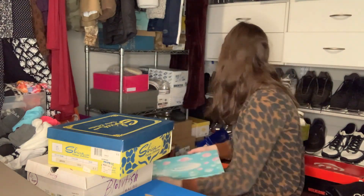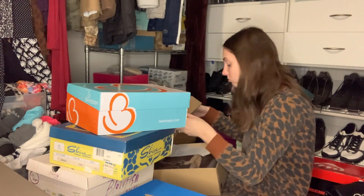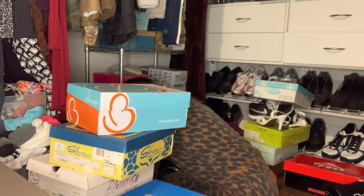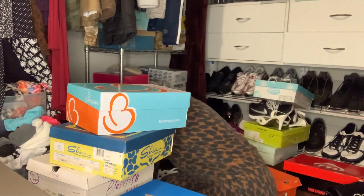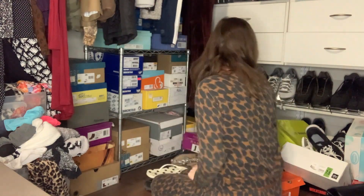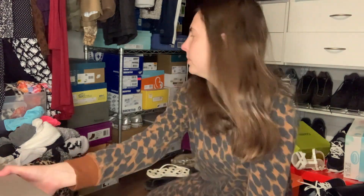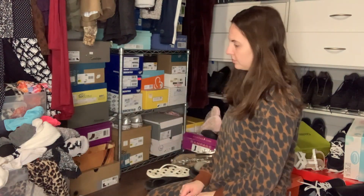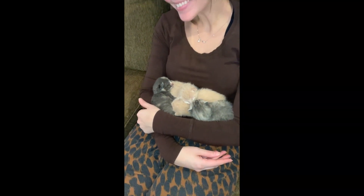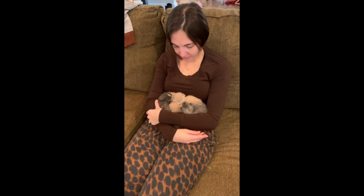Now I know you're probably thinking, why in the world does she keep all those shoe boxes? We had a house fire about five years ago — lightning struck our house while we were asleep. It woke us up, but we actually started to fall back asleep. Thank goodness for great smoke detectors, because it's really important — plugging having a smoke detector, guys. Most of my shoes were saved because they were in boxes, so yeah, I'm a fan of keeping the boxes.